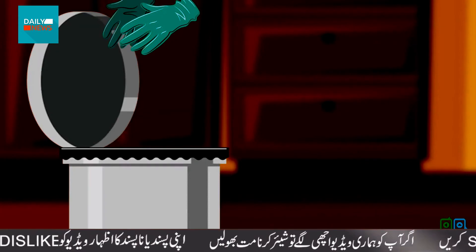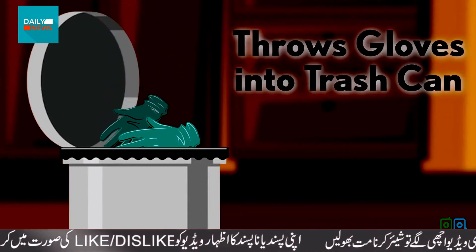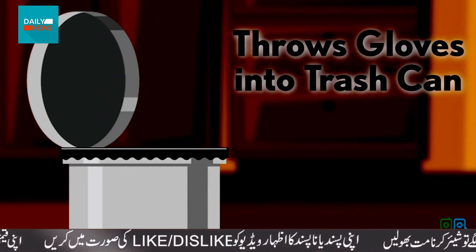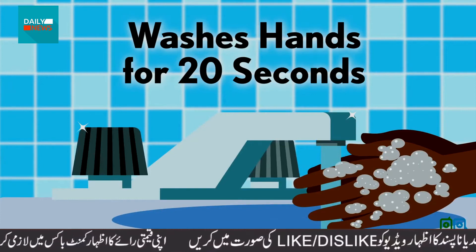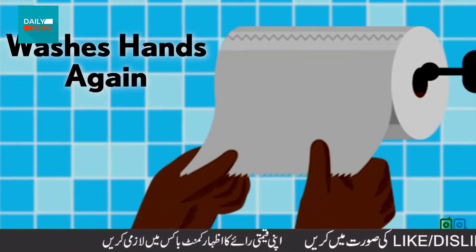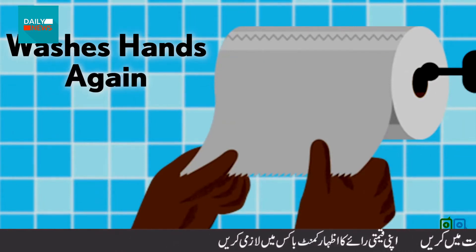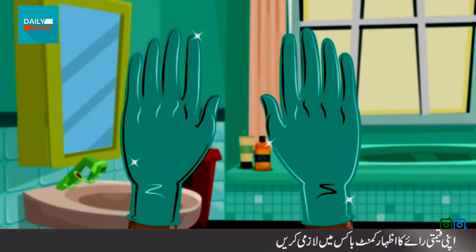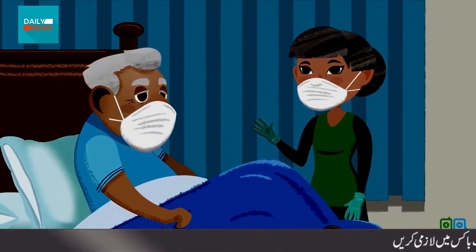When she's done touching anything that could be infected, Terry throws her disposable gloves into a lined trash can with a lid. She washes her hands for 20 seconds, then takes off the mask without touching the front. She washes her hands again and dries them with a clean paper towel. She uses a new pair of gloves the next time she goes into George's room or touches anything.